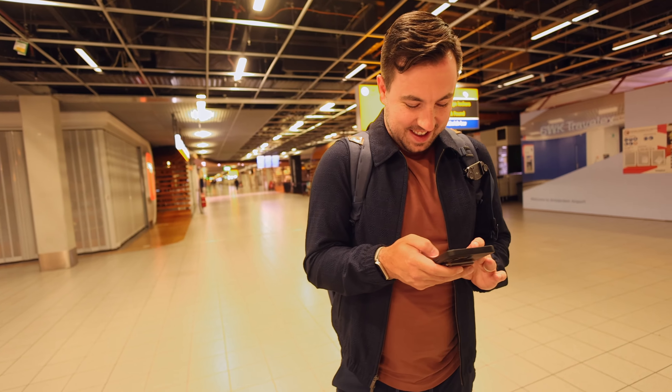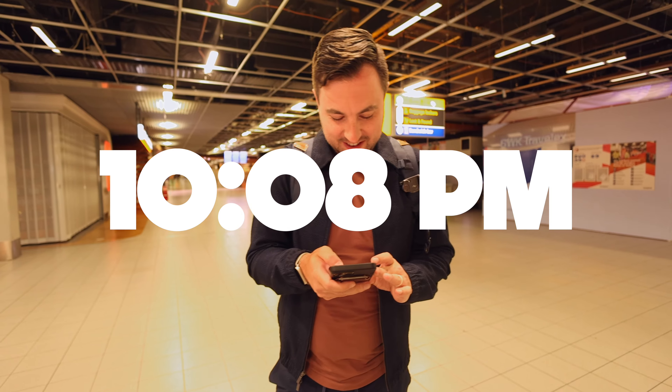What's happening now? Trying to figure out where the heck it is. 10:08 and we're unsure where it is.